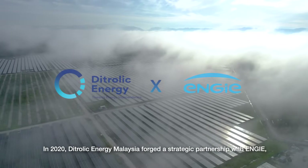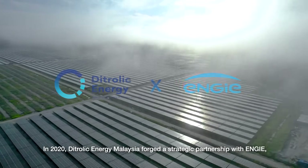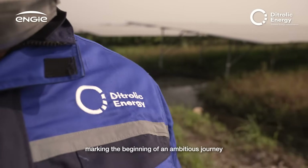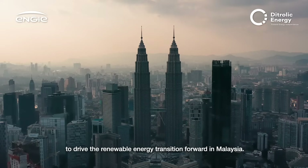In 2020, Dytrolik Energy Malaysia forged a strategic partnership with ENGIE, a global leader in low-carbon energy and services, marking the beginning of an ambitious journey to drive the renewable energy transition forward in Malaysia.